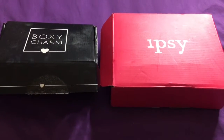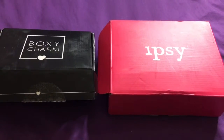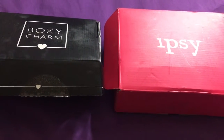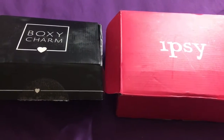Hey guys, so today I'm going to be doing a video on the Ipsy Plus and the BoxyCharm. I think I'm going to start with the Ipsy Plus, so if you want to see what we got, stay tuned.